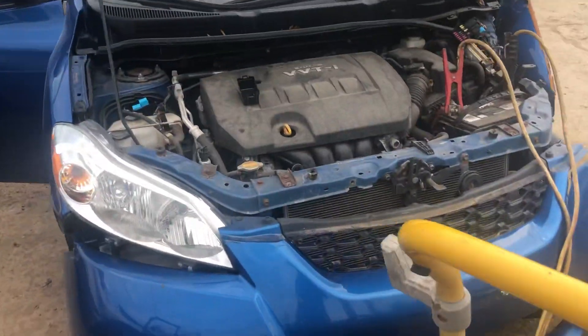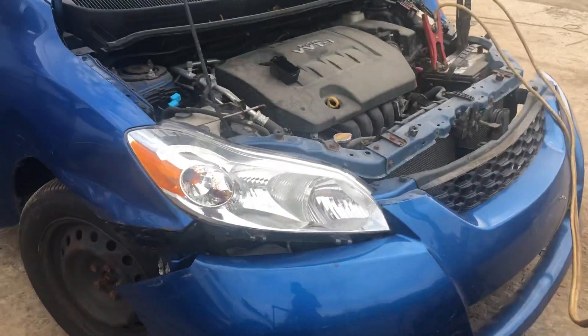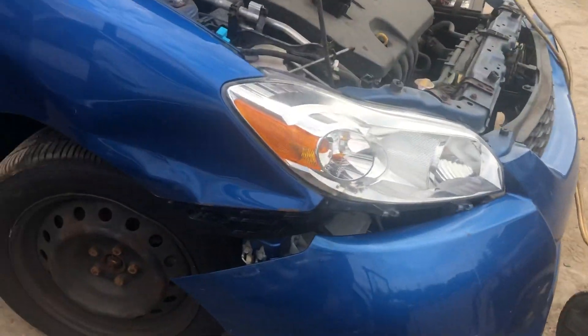2009 Matrix. One good headlight. Front bumper's junk. Fender's junk.